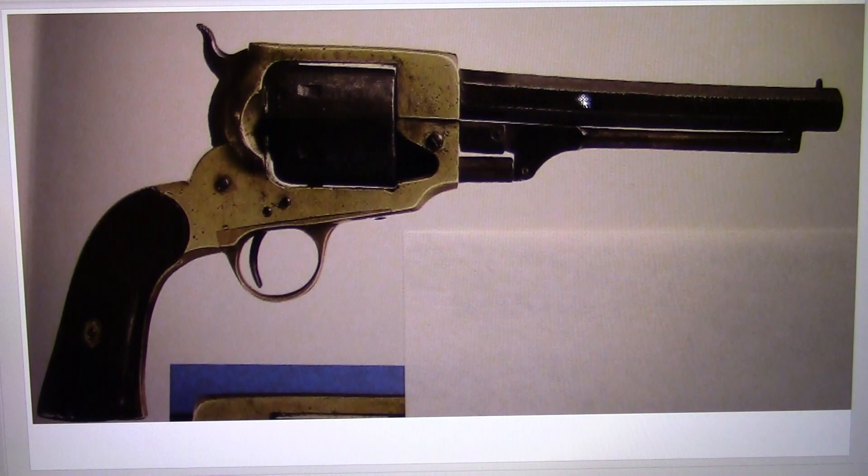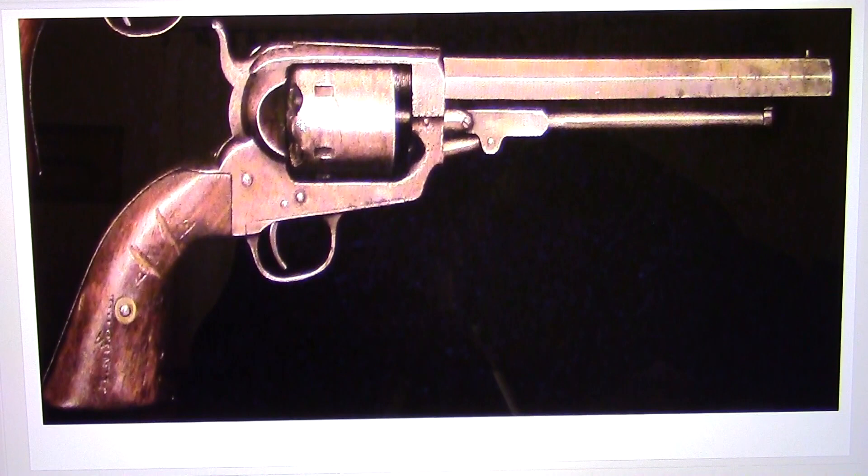This Confederate copy gun is not even made of steel — the barrel is made of iron and the breech and frame are brass. The cylinder is mounted right up close to the breech, because if you fired this gun, the iron barrel could very easily crack or explode. The brass breech was there to protect the barrel from splitting when shot. This was a very poorly made gun, but the best they could do with the conditions they had. The original Whitney was a much superior gun, highly sought after by the Confederates.